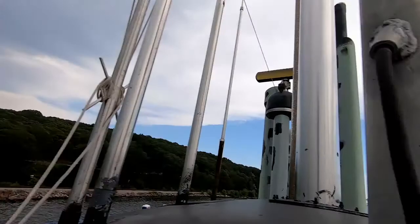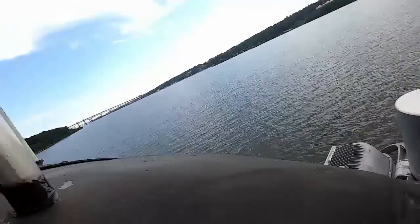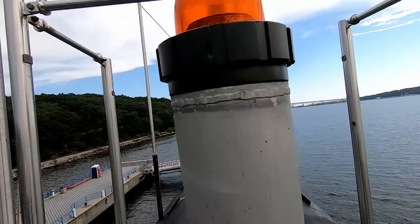That right here is a security light added obviously later as part of the museum conversion. Over here — this is that navigation ID beacon I was telling you about. That's the flashing amber light — flash, flash, flash, off, flash, flash, flash, off.